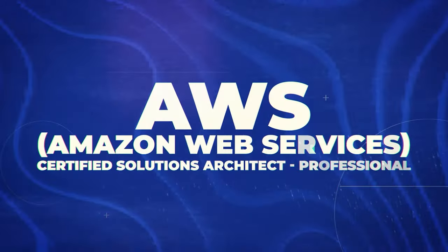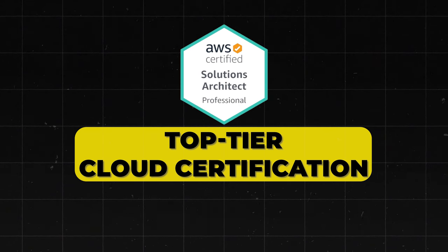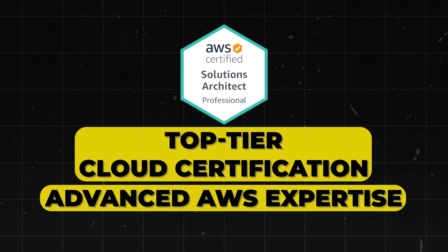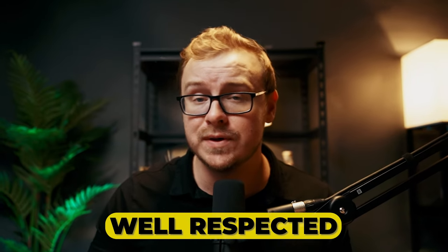Next is the AWS Certified Solutions Architect. This one is the top-tier cloud certification and it demonstrates advanced AWS expertise. It's an automatic S tier — it's amazing, it's well-respected, definitely get it.